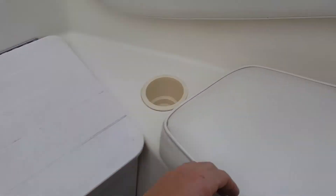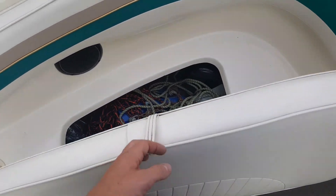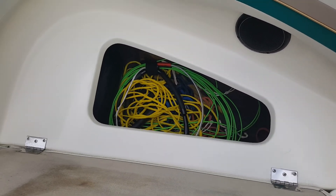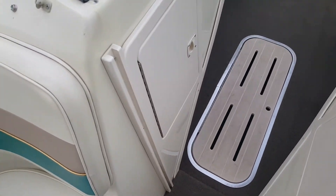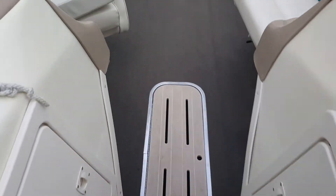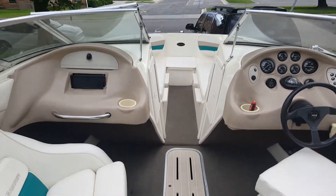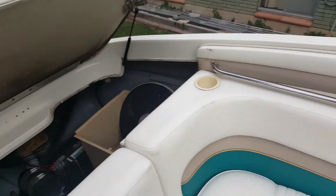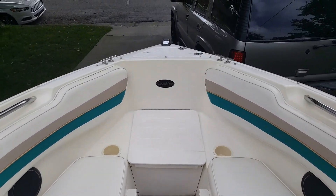This area can be for a port-a-potty — just flip that up and the port-a-potty goes in there. Right here is where we keep our anchors and little buoys, and there's more storage for ski ropes, wakeboard ropes, and so on. You slide your little plastic wind dam in there. Everything's in really good shape, so if you're interested, let me know and we can work something out.